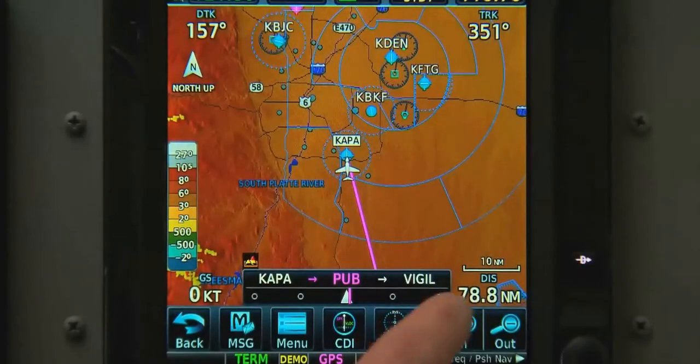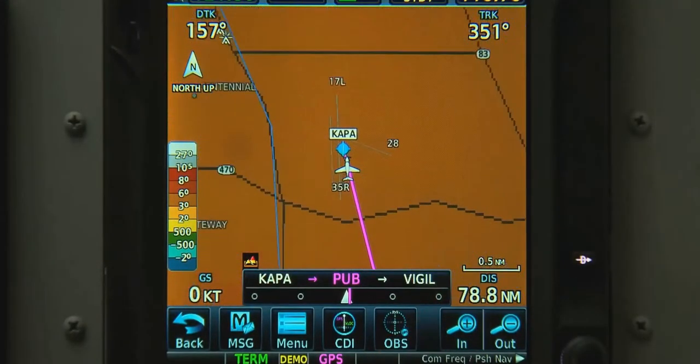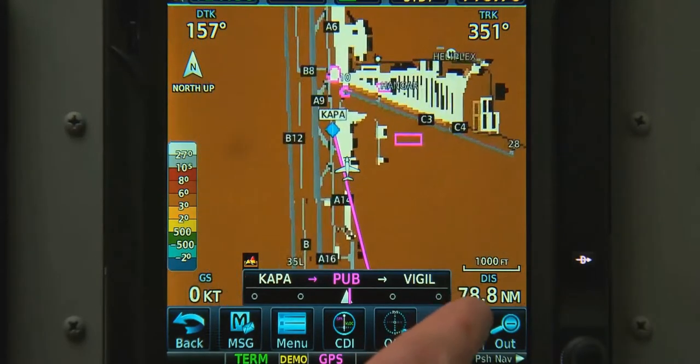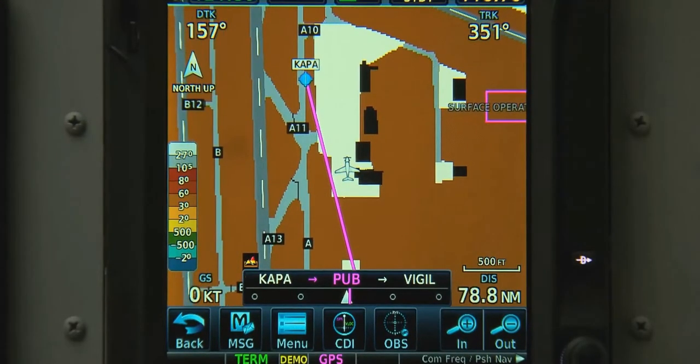Begin taxiing with a GTN and you'll immediately notice a number of features that are meant to enhance your situational awareness. Let's assume we have a flight plan loaded and we're ready to taxi. As we zoom into our current position, Garmin Safe Taxi airport diagrams automatically appear where available. There are no settings we have to select to turn on Safe Taxi — it naturally appears when we zoom in close enough.